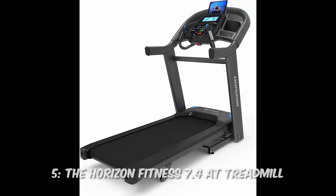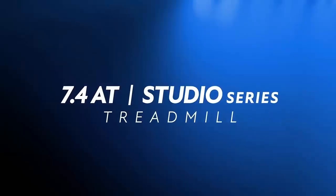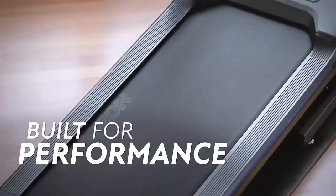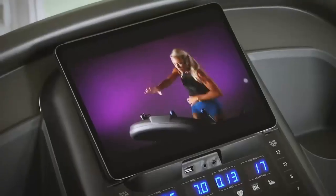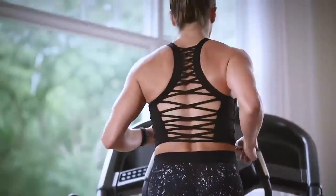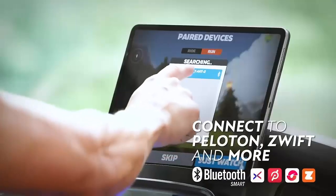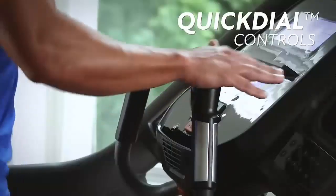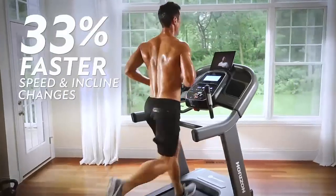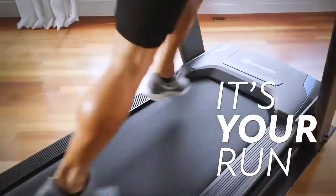Number 5: The Horizon Fitness 7.4 AT Treadmill. Designed for high-performance runners, it features a robust 3.5 CHP motor and rapid-sync technology for faster speed and incline changes, perfect for HIIT and interval training. Its spacious 22-by-60-inch deck with 3-zone variable cushioning ensures maximum comfort by reducing strain on joints. The treadmill is compatible with popular apps like Peloton and Zwift, and its Bluetooth connectivity allows seamless syncing with fitness apps, heart rate monitors, and streaming content.